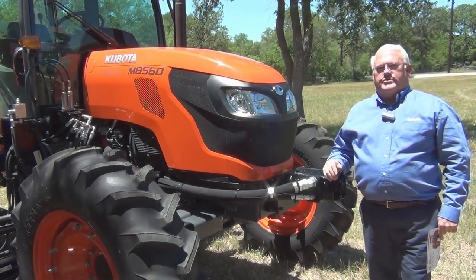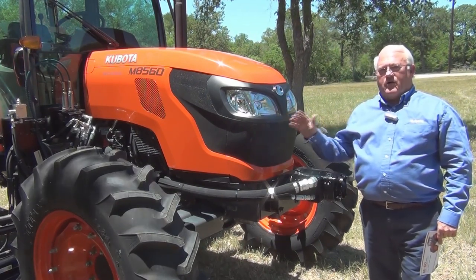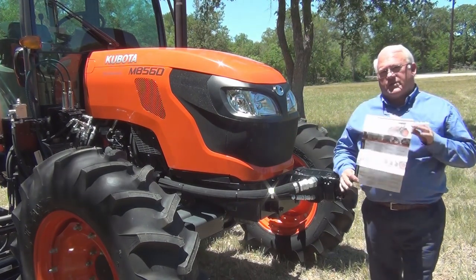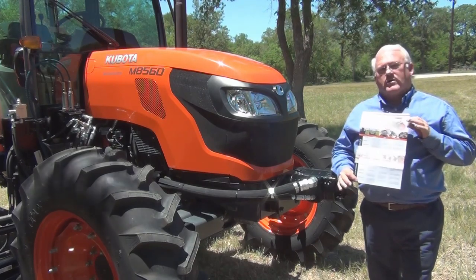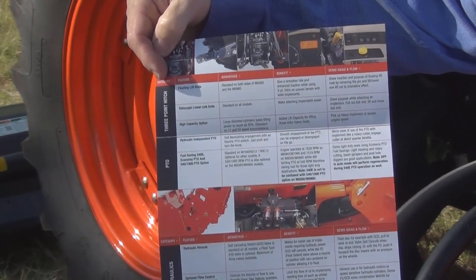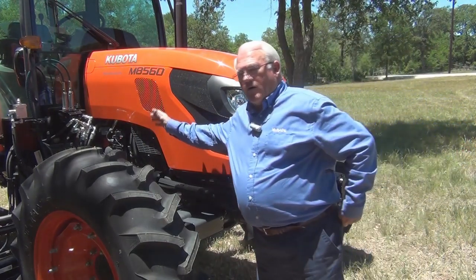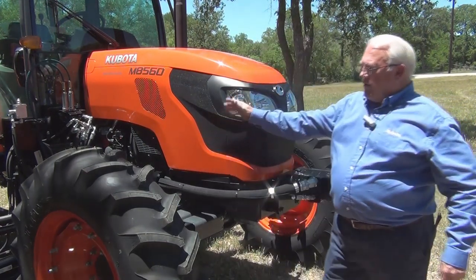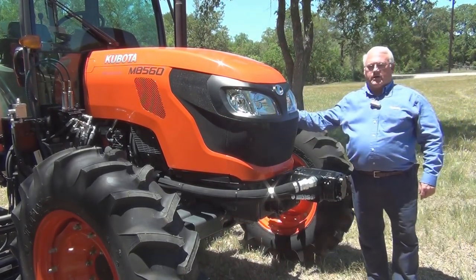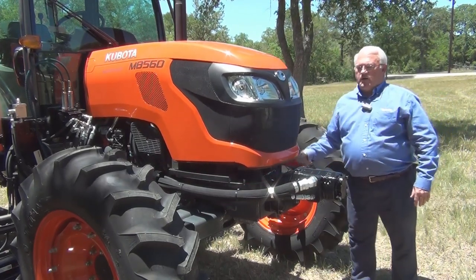Let's talk about the engine in the M8560. The sister to the M9960 is the V3800, rated at 76 PTO horsepower. Remember, we've sent you out these nice walk-around guides — engine descriptions and the DPF systems are all on here, along with pointers to talk to your customers. On the right side of the engine, all filtration is done there — oil filter, fuel filters. As we migrate to the left side, that's where we have our fill ports and dipstick to check our oil. Let's go ahead and take a look under the hood.